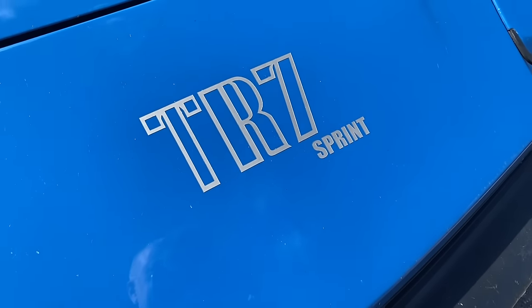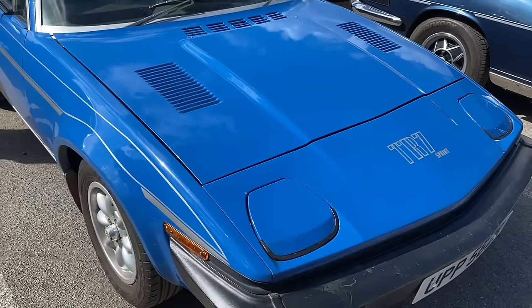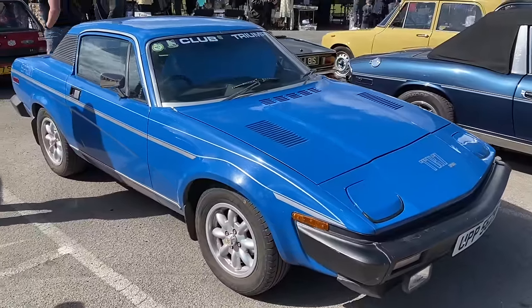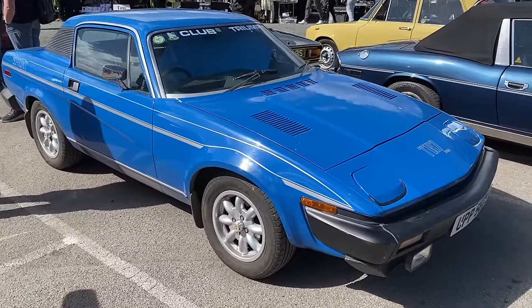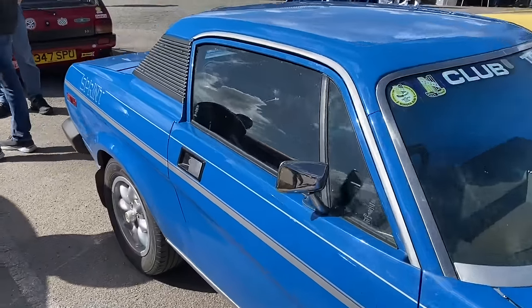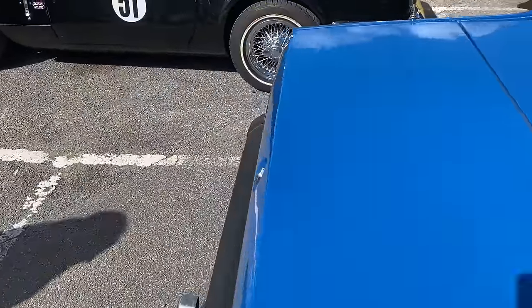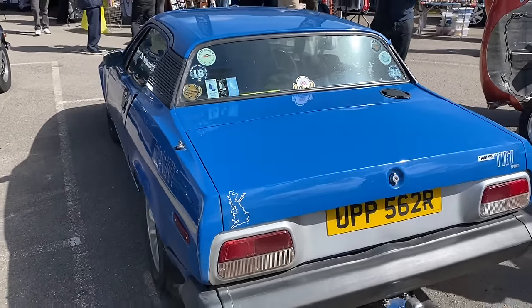This TR7 is badged as TR7 Sprint. I believe what they did with the Sprint is put the Dolomite 16-valve engine in — a very short production run of cars. If that's right, this would make this an extremely rare car. I don't think the owner's around to ask, but it's got Sprint decals all over it, and that would make it probably a very, very rare TR7.